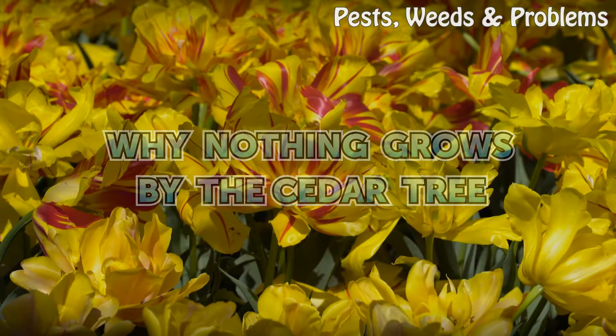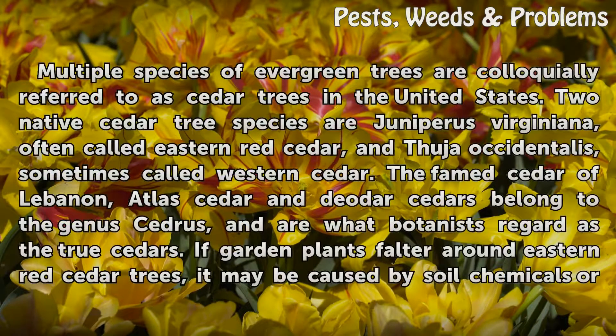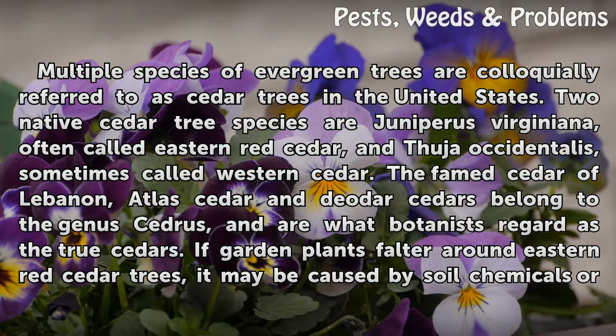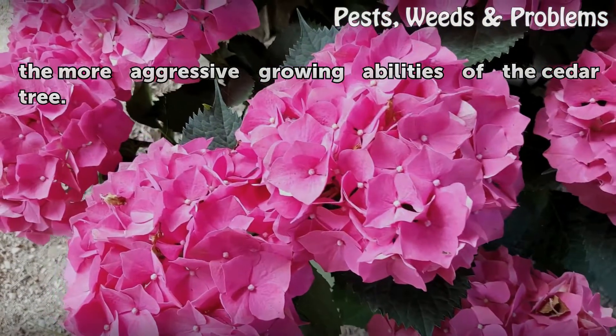Why Nothing Grows by the Cedar Tree. Multiple species of evergreen trees are colloquially referred to as cedar trees in the United States. Two native cedar tree species are Juniperus virginiana, often called eastern red cedar. The famed cedar of Lebanon, Atlas cedar, and Deodar cedars belong to the genus Cedrus, and are what botanists regard as the true cedars. If garden plants falter around eastern red cedar trees, it may be caused by soil chemicals or the more aggressive growing abilities of the cedar tree.